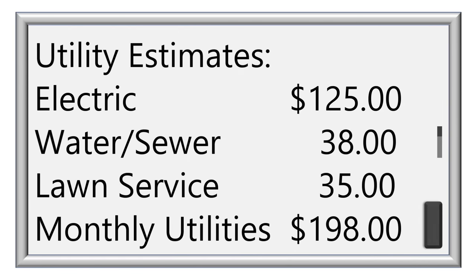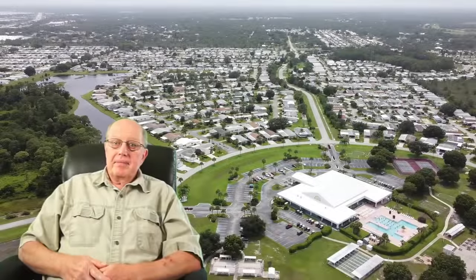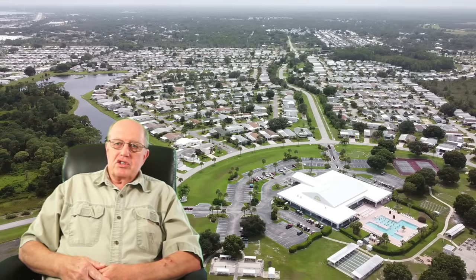The utility costs shown are estimates — I've left out cable TV and internet as the choices really vary widely. Now that you've seen the home and the community, what do you think? I'd love to hear your thoughts in the comments below. This home is beautifully situated — just the right size for somebody downscaling and looking for something comfortable in a beautiful community.